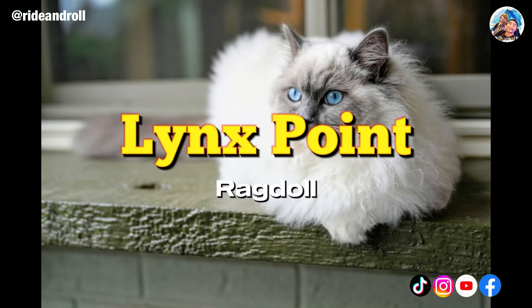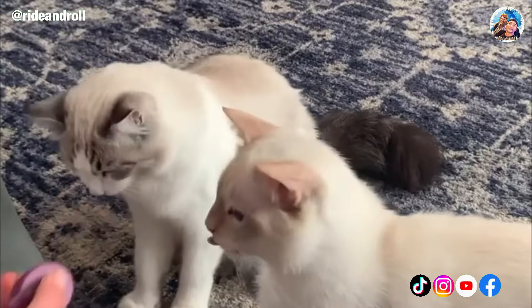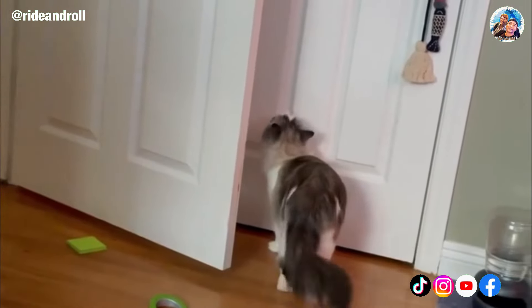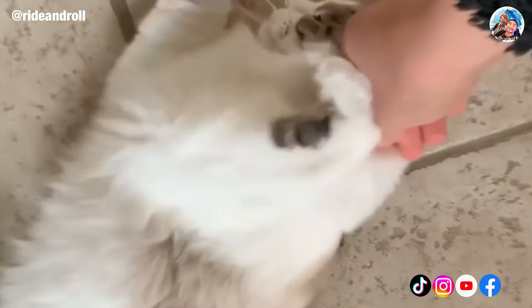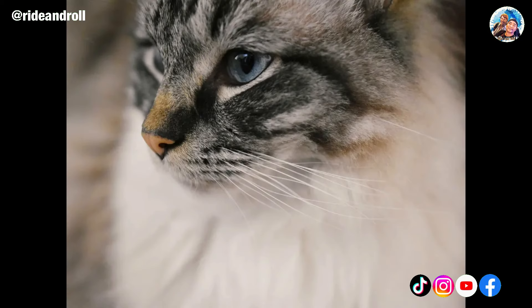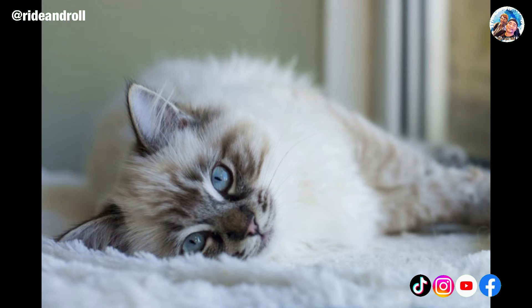Breeders and feline fans have learned to appreciate the uniqueness of the lynx point variant. Tabby points on this kind of Ragdoll cat resemble those of a wild lynx. The cat's eyes, cheeks, and occasionally tail are surrounded by thin, dark stripes characteristic of its markings. These Ragdolls can appear in any color but always have black, noticeable lynx tabby stripes. The arrangement of color points and stripes frequently gives the impression of delicate white eyeliner. The agouti gene is the source of the characteristic stripes, and as the cat gets older, this gene activates the pattern, causing stripes to progressively appear.